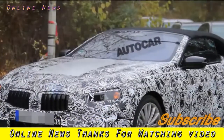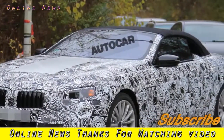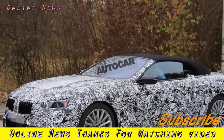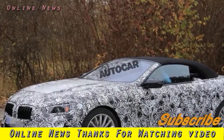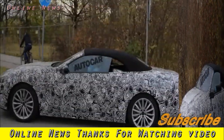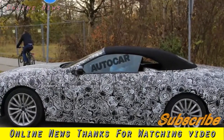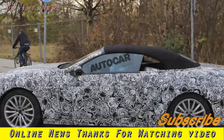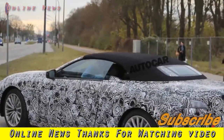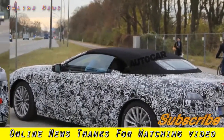The long-rumoured 8 Series will feature the same top-end technologies found in the 7 Series, including the latest next-generation semi-autonomous features. Being so closely related to the 7 Series, it's likely that the 8 Series will share engines with its saloon sibling. This means that an i Performance-badged plug-in hybrid will feature in the range, as well as the entry-level 3.0-litre six-cylinder diesel found in the 7 Series.